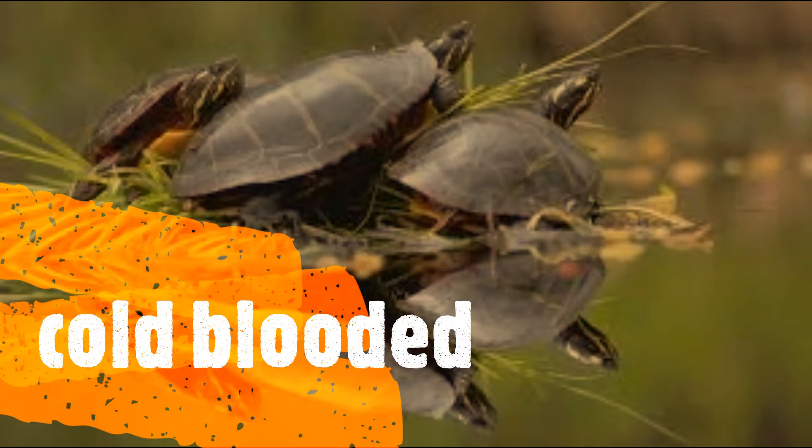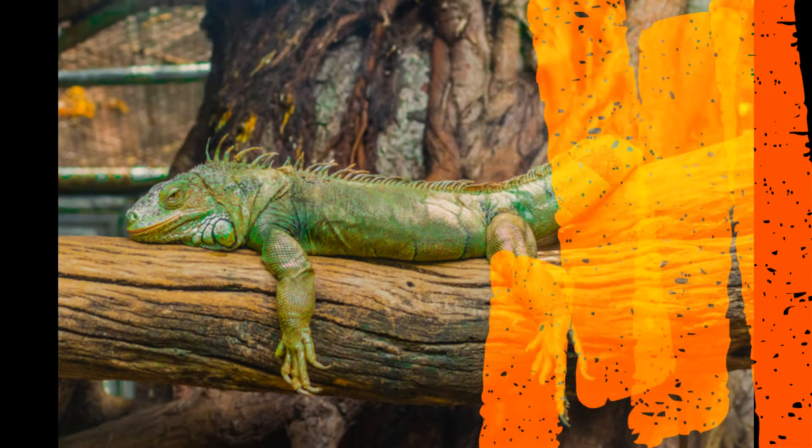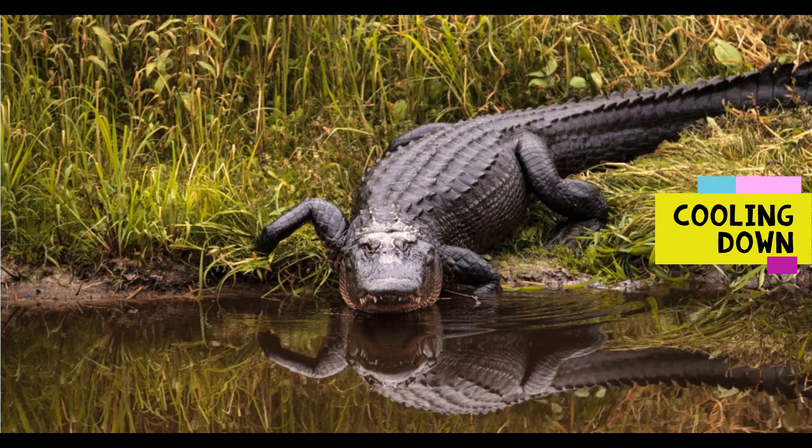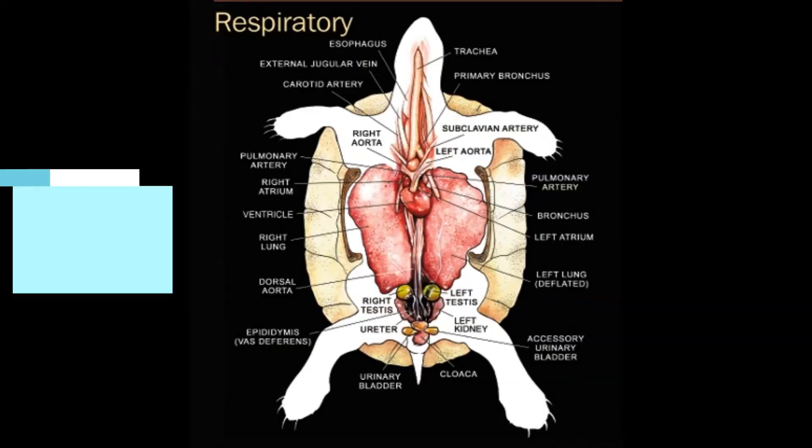Reptiles are cold-blooded. It doesn't mean that their blood is cold. It means that the temperature of their body changes together with the temperature of their surroundings. That is why they can warm up on a stone, having a sun bath, or cool down in water. This is the way they regulate their body temperature, and also the reason why there are no reptiles in Antarctica — there is no option to warm up there.